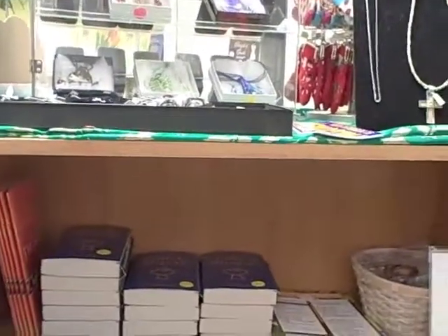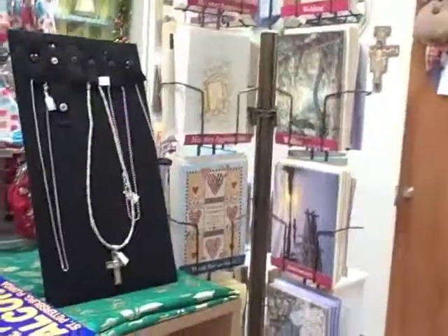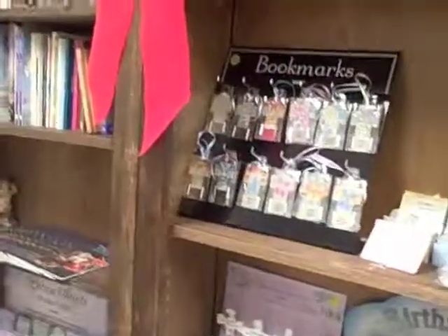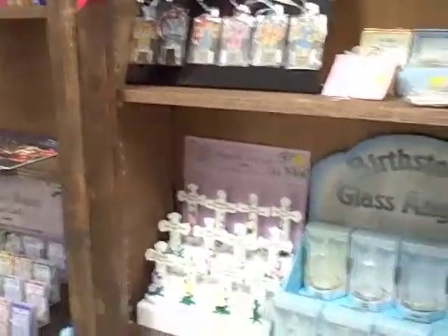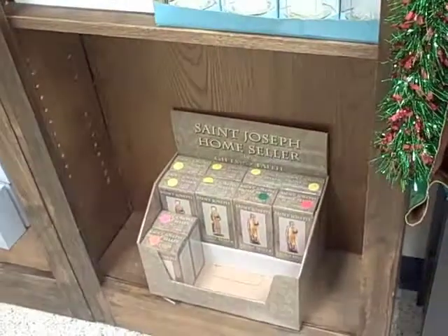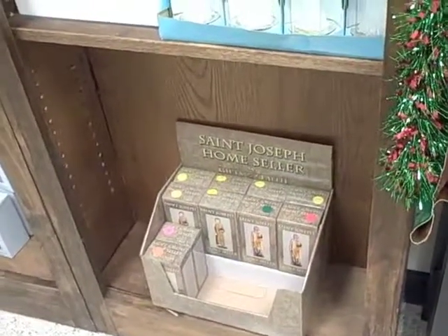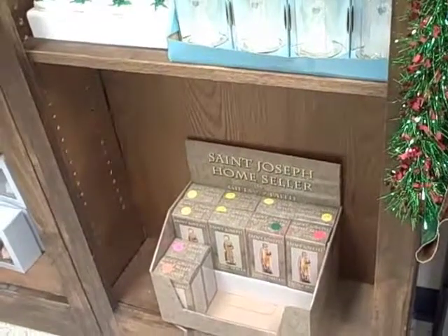There are other inspirational books and another rack of greeting cards for all occasions. Again, more books, bookmarks, crosses, birthstone glass angels. And last but not least in this cabinet, there are St. Joseph home sellers — the St. Joseph statues you bury to sell your house.